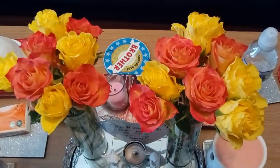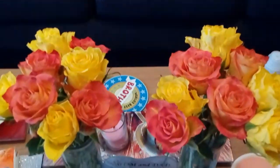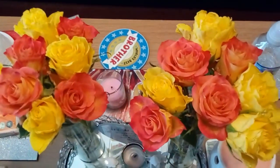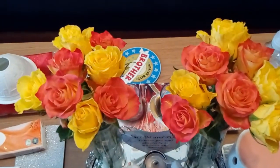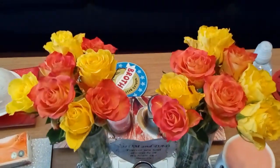Hiya! Mum and Dad's roses still in full bloom. They look gorgeous don't they? Lucy's on the step, she doesn't want to come in but I'm gonna show you there anyway. Mum and Dad's roses.